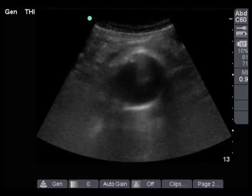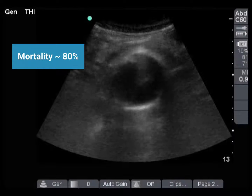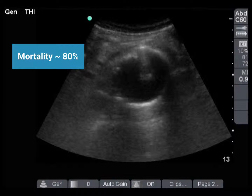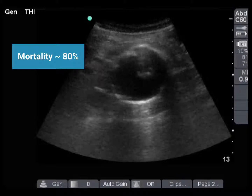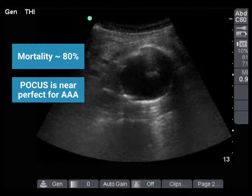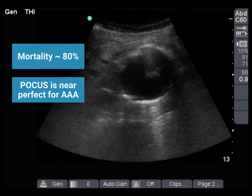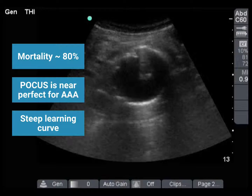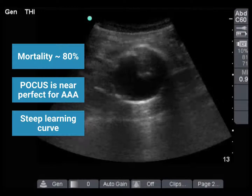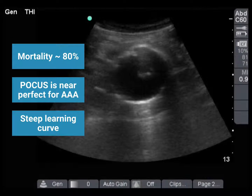Let's review some teaching points from this case. Mortality in ruptured AAA is up to 80%. Many patients do not survive to hospital admission, and even in those that do, mortality exceeds 50%. Rapid recognition is key. Point of care ultrasound is a near-perfect test for AAA — it's portable, rapid, and has excellent accuracy. Sensitivity and specificity are both in the high 90s, and there's a steep learning curve with novices performing almost perfectly. In this case, point of care ultrasound was the key factor in making the early diagnosis, leading to prompt correct treatment and an excellent clinical outcome.